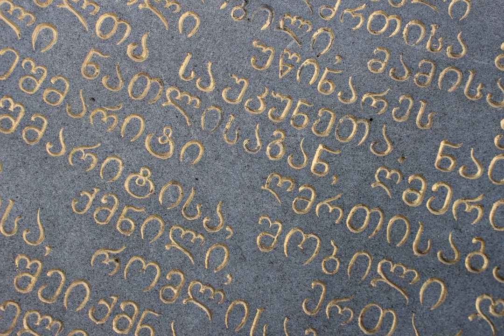In Nuskhuri manuscripts, Asomtavruli letters are used for titles and illuminated capitals. The latter were used at the beginnings of paragraphs which started new sections of text. In the early stages of the development of Nuskhuri texts, Asomtavruli letters were not elaborate and were distinguished principally by size and sometimes by being written in cinnabar ink. Later, from the 10th century, the letters were illuminated. The style of Asomtavruli capitals can be used to identify the era of a text.